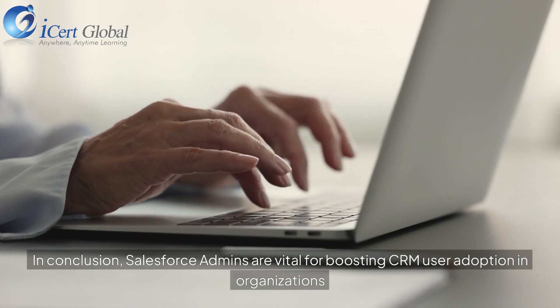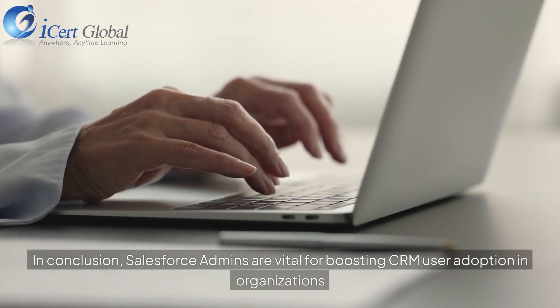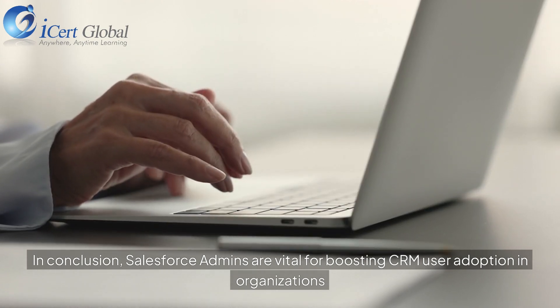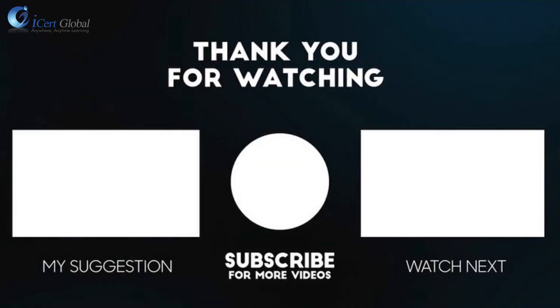In conclusion, Salesforce Admins are vital for boosting CRM user adoption in organizations.